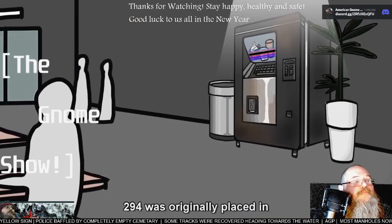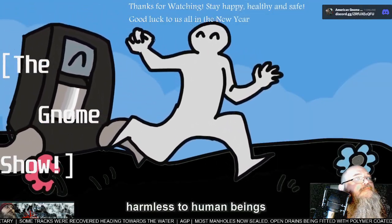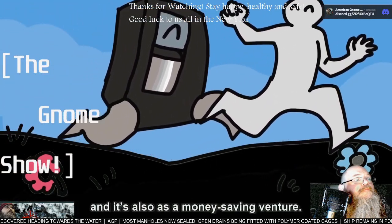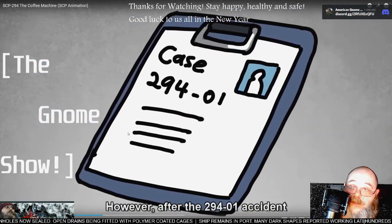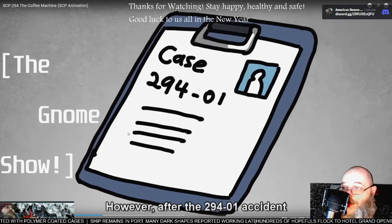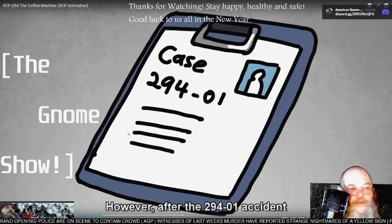294 was originally placed in the Foundation's personnel break room because it is almost harmless to human beings and it's also a money-saving venture. It actually functions like a regular vending machine as long as you don't ask for weird things or ask for things when it's in a weird state — then you're okay. It's just a normal vending machine; produces good food too.